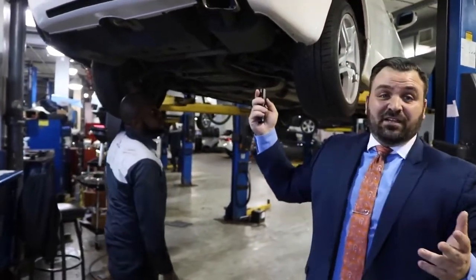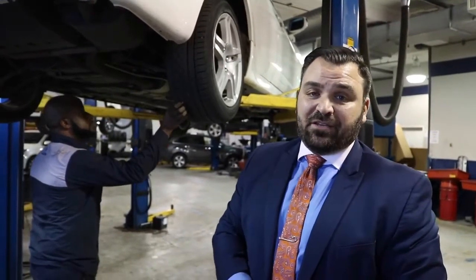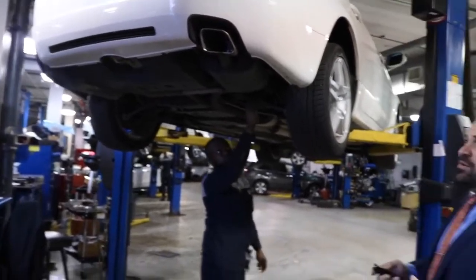So we have a 2008 TL here — car's beautiful. The car was recently in an accident. The car was not repaired by Paragon Acura; it was repaired by a body shop that wasn't part of Paragon. So what happens in these cases — the car looks beautiful from the outside, everything looks great, the body work is fantastic. But when you dive deep and actually look into these cars...